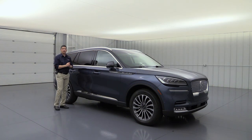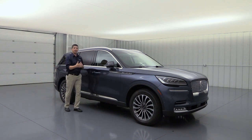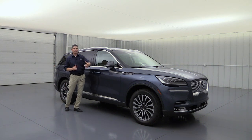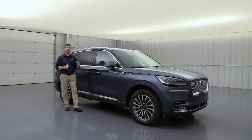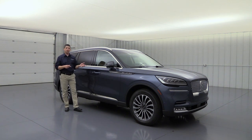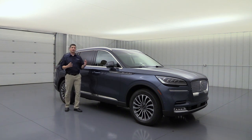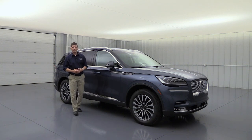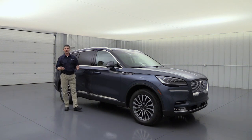The vehicle has AdvanceTrac with Roll Stability Control to help keep you on your intended path. If it's slick driving or you're going around a curve too fast, it'll use brakes around the vehicle to help keep you there safely. This also has an SOS post-crash alert system — if you're off the road, it'll honk the horn and flash the lights. It also has 911 Assist, so if you're in an accident with your Bluetooth-enabled phone connected, you can call 911 directly instead of relying on third-party providers like OnStar.